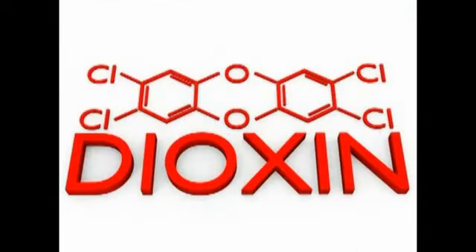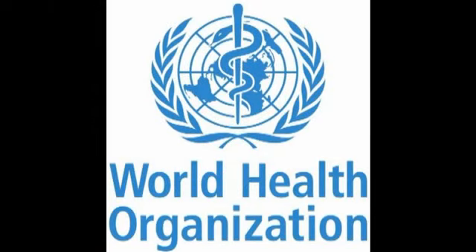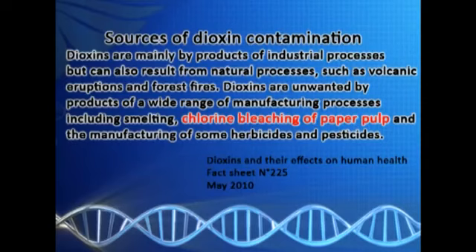A shocking revelation — but this is still not the peak point of danger. As the paper pulp undergoes bleaching, there is a byproduct produced during the process, and this is the chemical called dioxin. A fact sheet released by the World Health Organization in May 2010 cited paper pulp bleaching as one source of dioxin contamination.